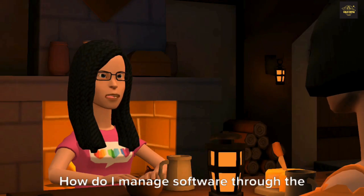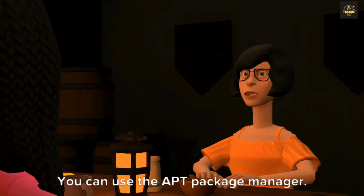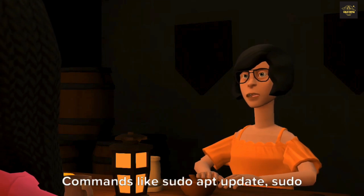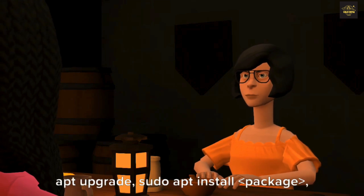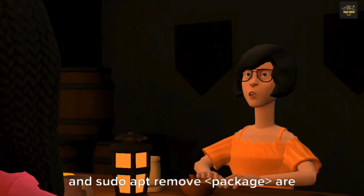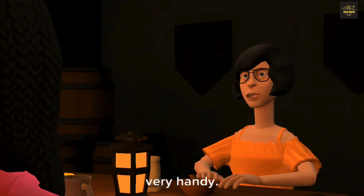How do I manage software through the command line? You can use the apt package manager. Commands like sudo apt update, sudo apt upgrade, sudo apt install <package>, and sudo apt remove <package> are very handy.